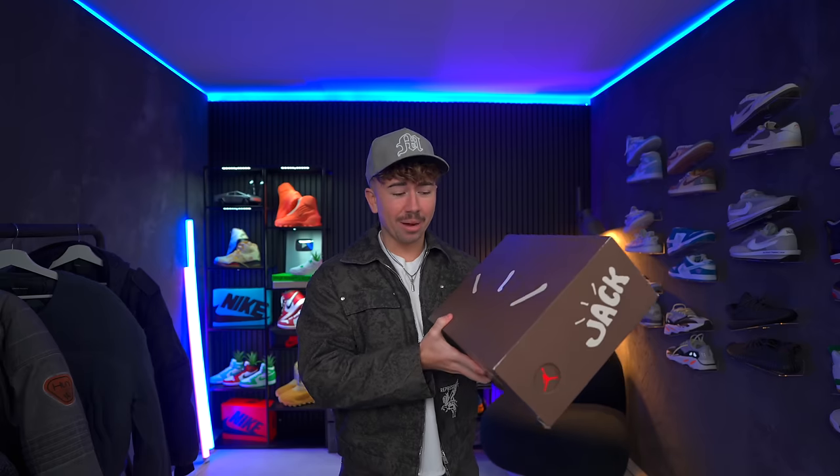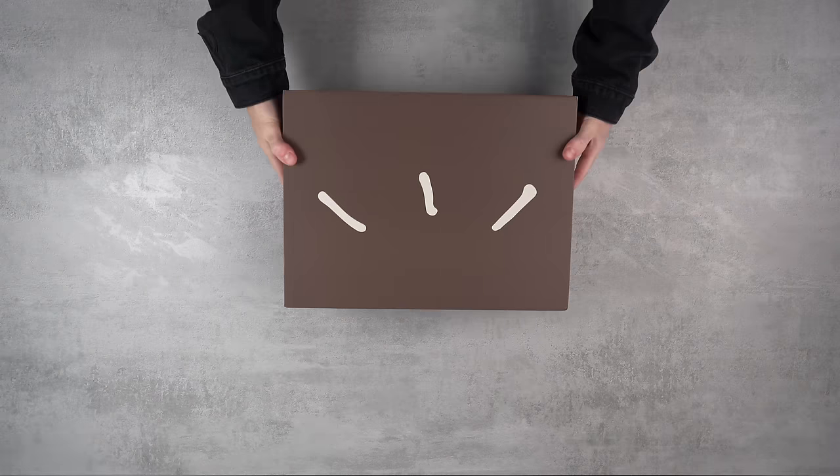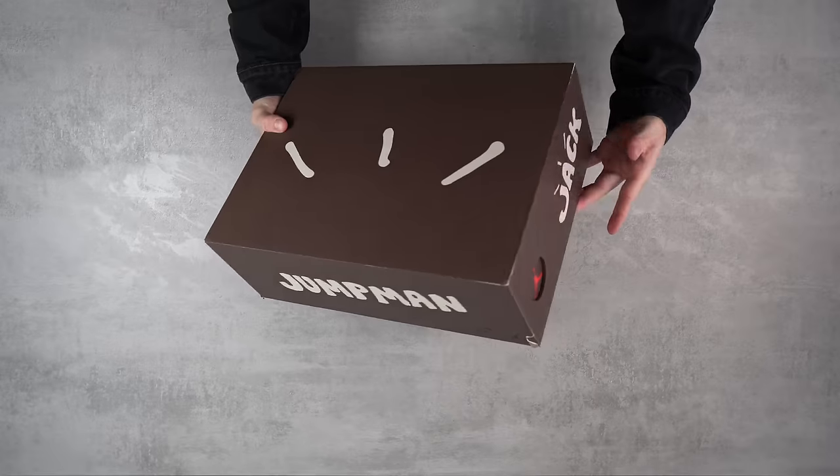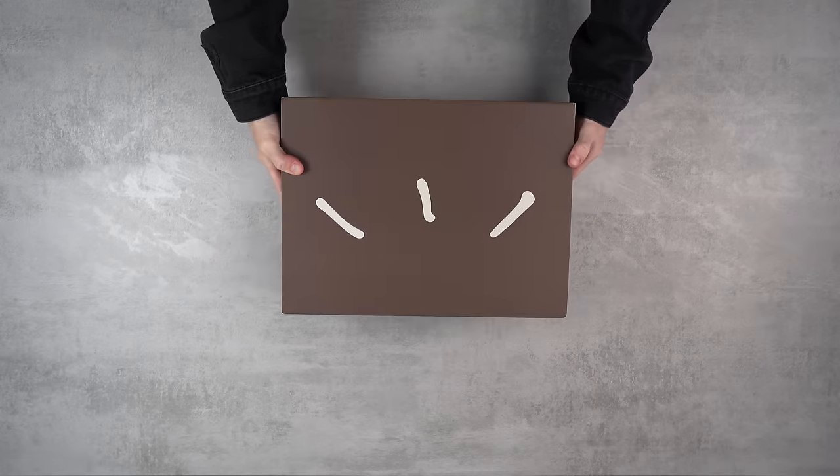Here we have the box, and this is a very clear highlight for this pair of shoes. The box and the packaging is pretty outstanding. We've got three lines on the top, which is a signature Travis Scott thing, a Jumpman on the side, and Jack with the Jumpman logo on the top.